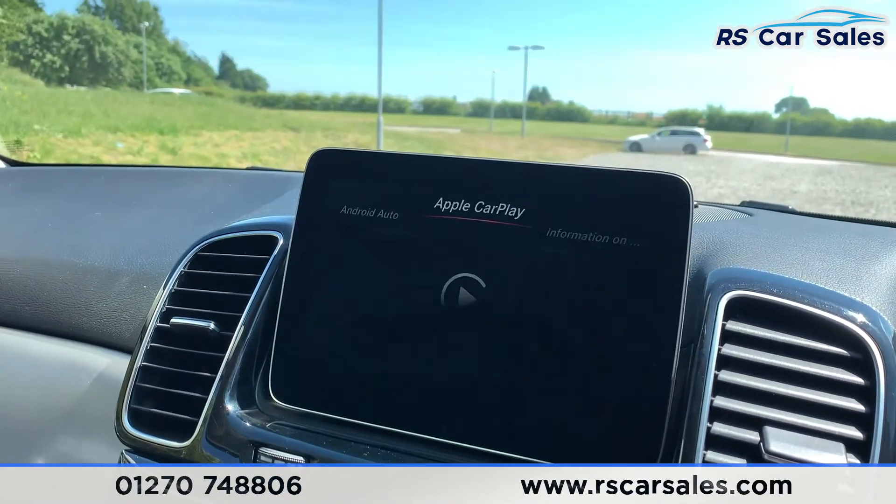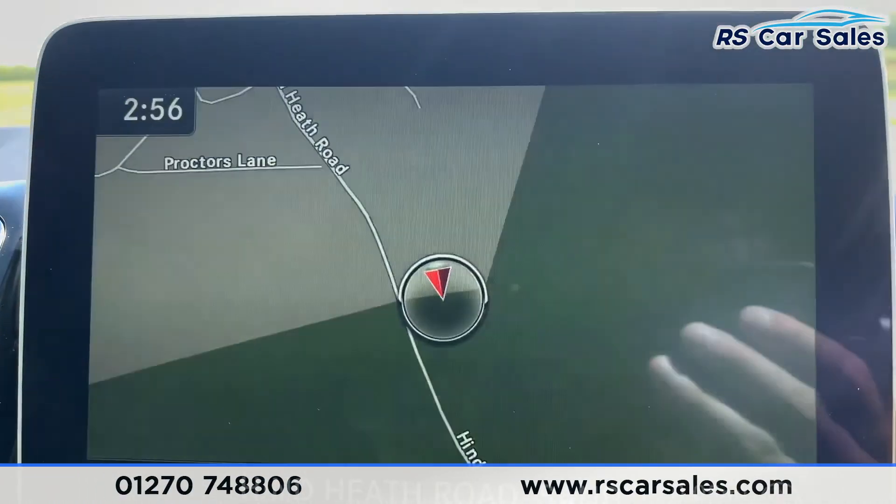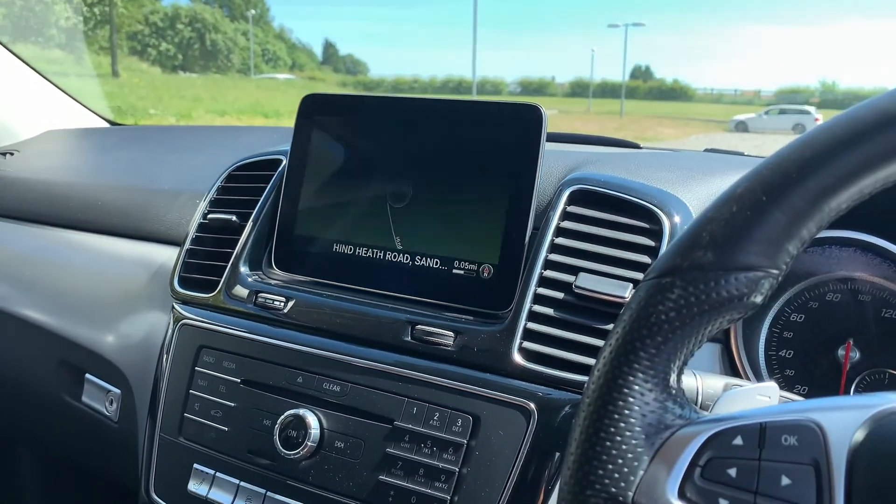This vehicle is available to take away today with free nationwide next-day delivery. It's HPI clear, comes with a fresh service, new MOT, and we do offer competitive low finance. Thank you very much for watching.